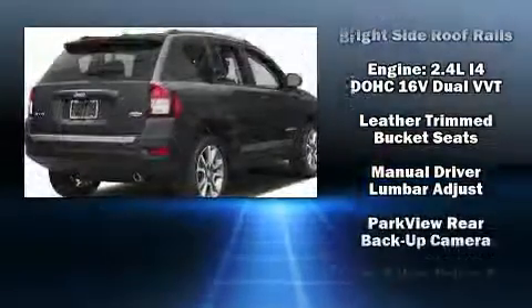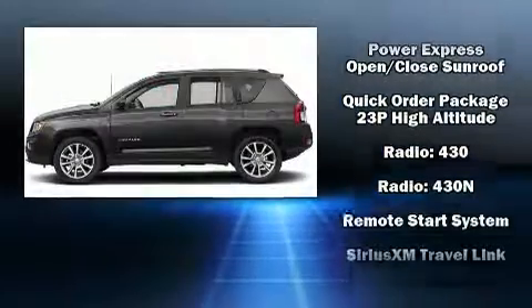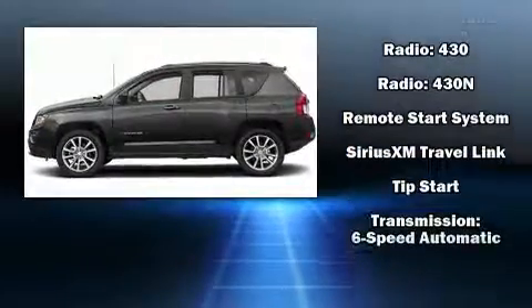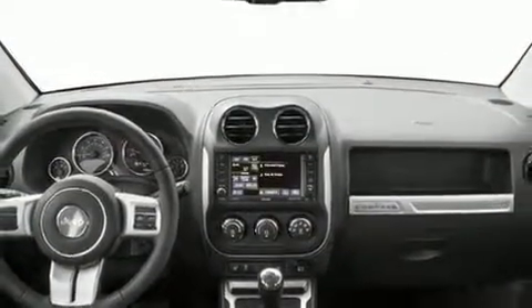Four-wheel disc brakes with ABS and electronic stability control ensure solid grip atop the road surface, no matter how challenging the driving conditions. Our sales reps are extremely helpful and knowledgeable.